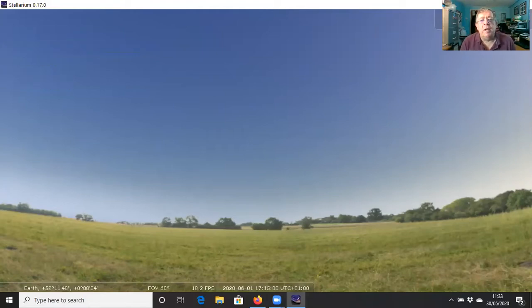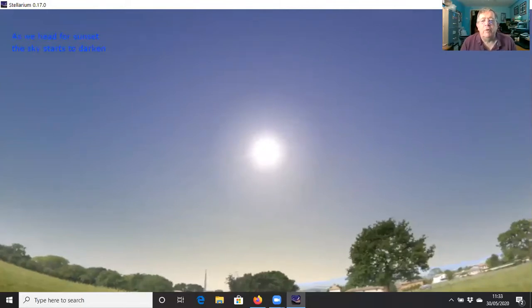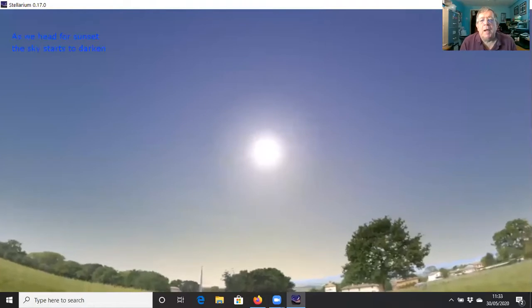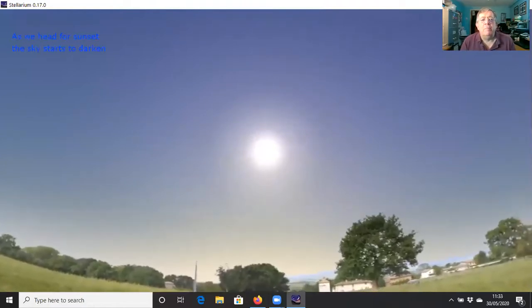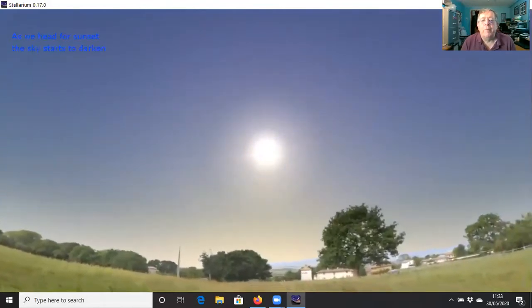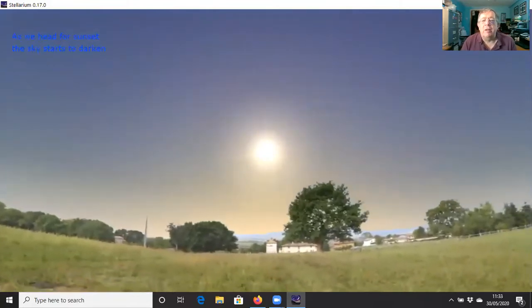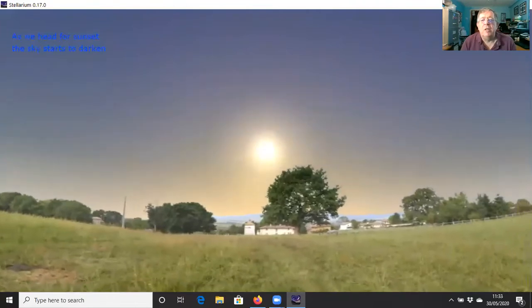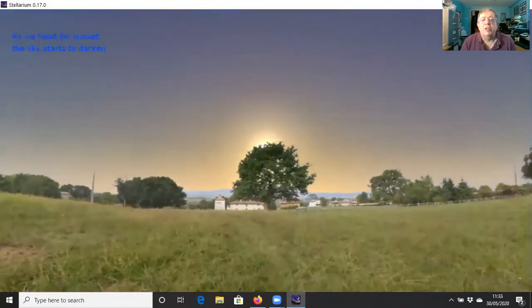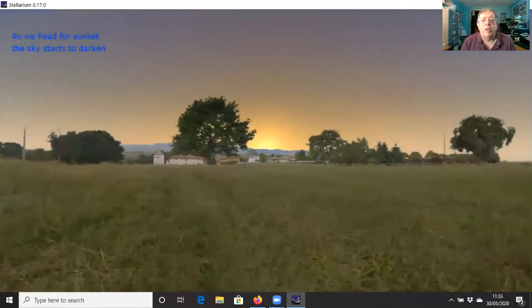I'll set the show running and we're configured for the first of June in the afternoon with the Sun in the sky. We're going to run time forwards — we've got full control of where we're looking and the time — so that we can bring the Sun down towards the horizon. As the Sun descends, you'll see that glow in the sky as the color changes towards a more orangey color, and then it dips down below the horizon.